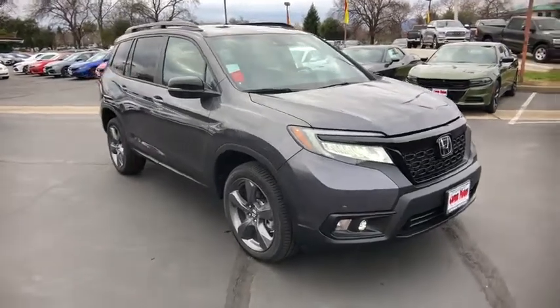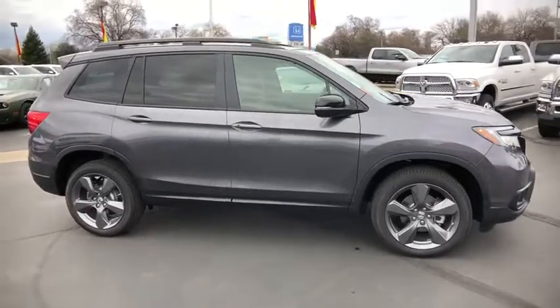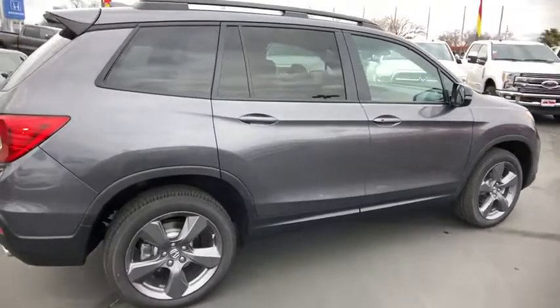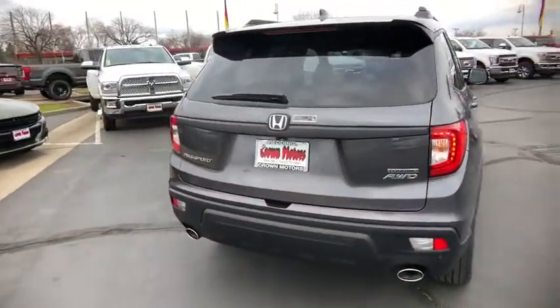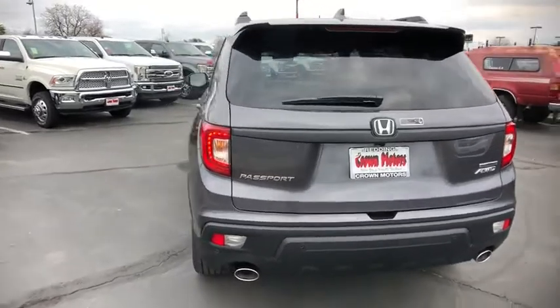2019 Honda Passport. This compact SUV from Honda is a good compromise of size and comfort. The compact design lets you maneuver well through heavy traffic while still having ample space to carry most anything you need. The Passport, which was assembled in Lafayette, Indiana, also gives you the comfort of Honda reliability and quality.